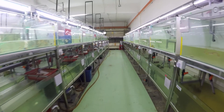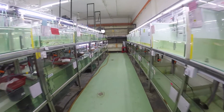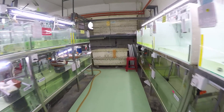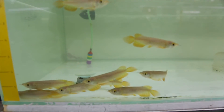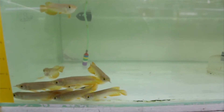Outcrossing is the practice of introducing unrelated genetic material into a breeding line. It increases genetic diversity, thus reducing the probability of an individual being subject to disease or genetic abnormalities. Outcrossing is the opposite of inbreeding, as it means the mating of fish that are genetically unrelated to each other. With outcrossing, you have the chance to produce something better than the parents.